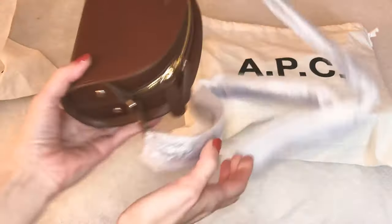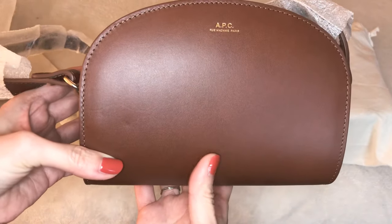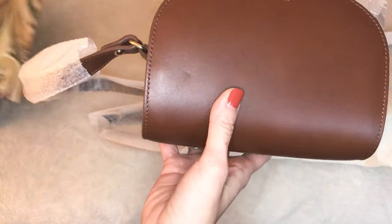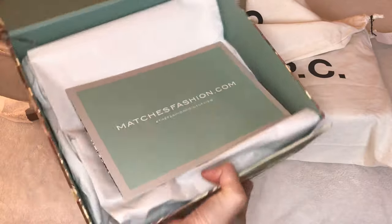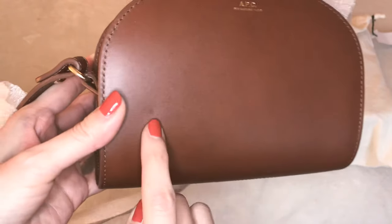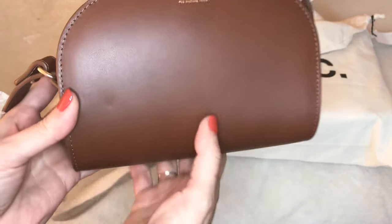This first one is brand new, just out of the box. It came from matchesfashion.com — I've actually never ordered from there before, but I've heard great things and they do nice promos, so I got a small discount. It came in a really pretty box, nicely wrapped in tissue paper, however I didn't see much cushioning — not a lot of wrap. And the first thing I notice is there is an indent right there on the bag, which in my mind is really unacceptable, especially for a gift.